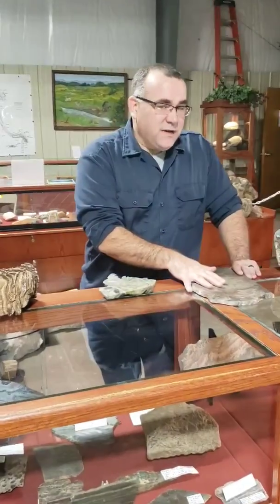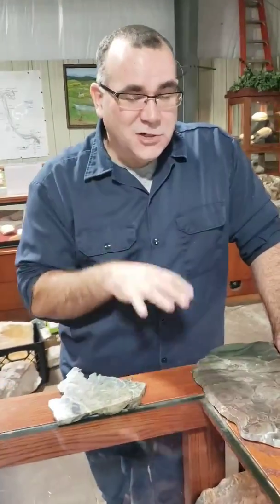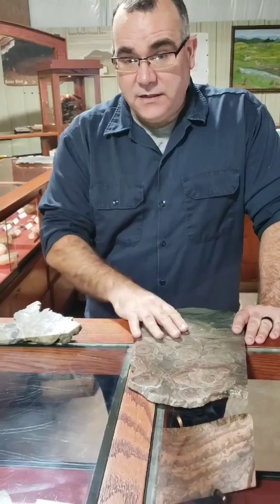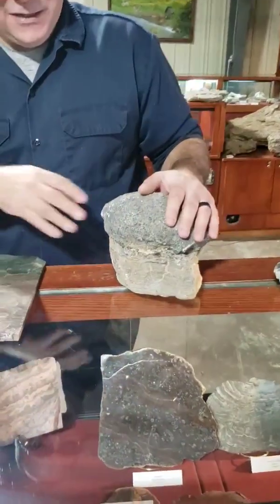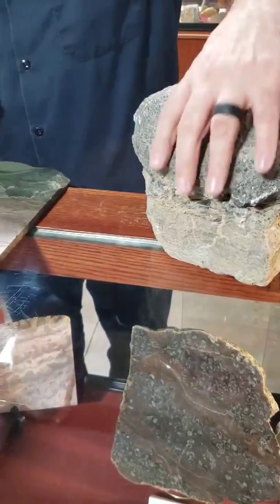These are the oldest fossils on the planet. You still get some stromatolites today, like Shark Bay in Australia, and there are some small ones here and there. But it's basically cyanobacteria and algae colonies that form these cool domal structures like this. We've got one that's four feet tall in our collection here. This is a small version of that as well.